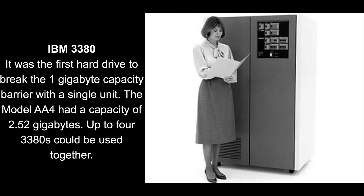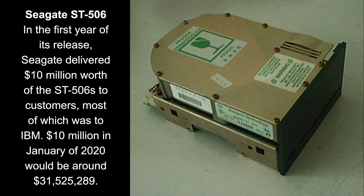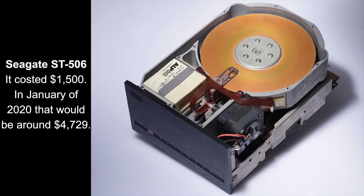In 1980, IBM brought out the 3380, the first hard drive to go beyond a 1GB capacity with a single hard drive. Also, Shugart technology, now known as Seagate technology, brought out the first ST506, the first 5.25 inch form factor hard drive. It was the first hard drive that could be installed inside personal computers.